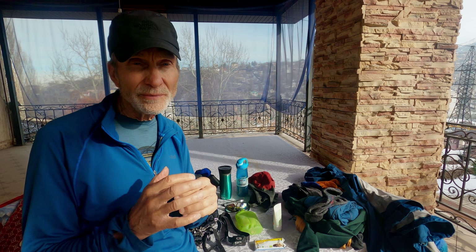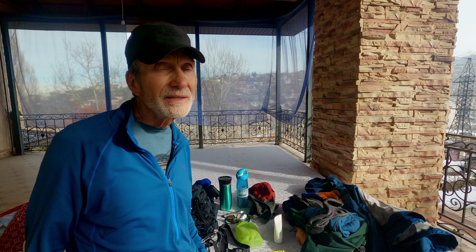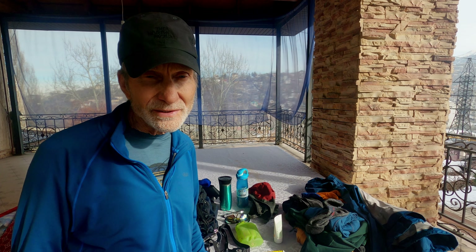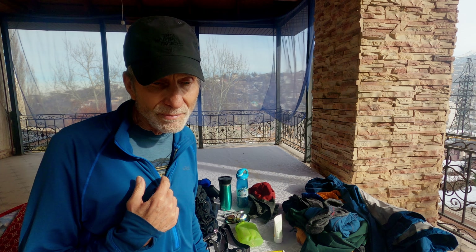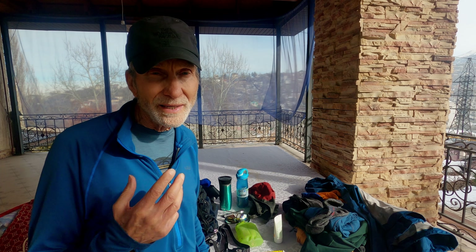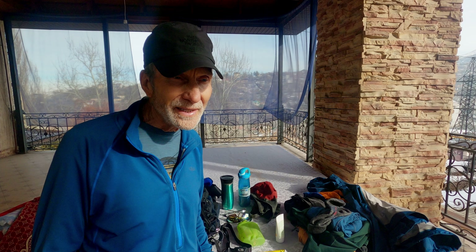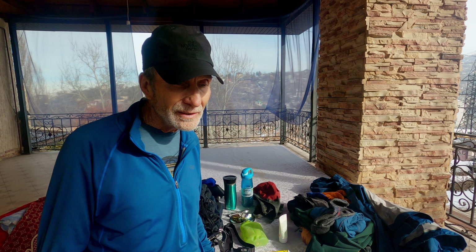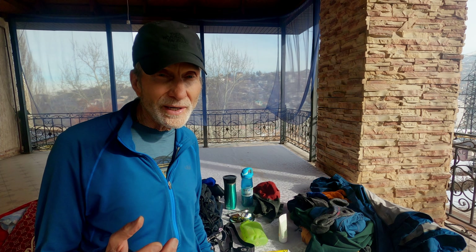I've been doing this for many years and have selected different items that I find work the best. For any regular mountain traveler, this will seem elementary, but I found that so many people have no idea how to dress in the mountains or what equipment they need.